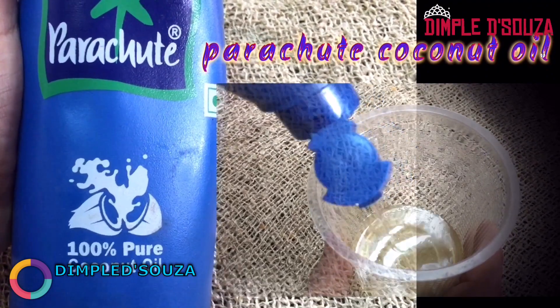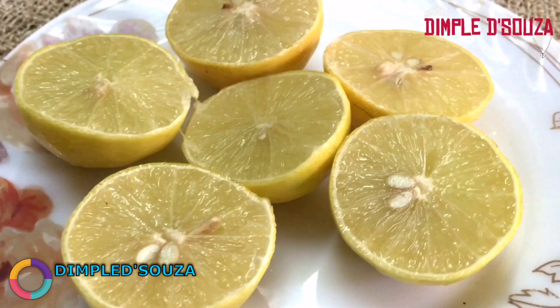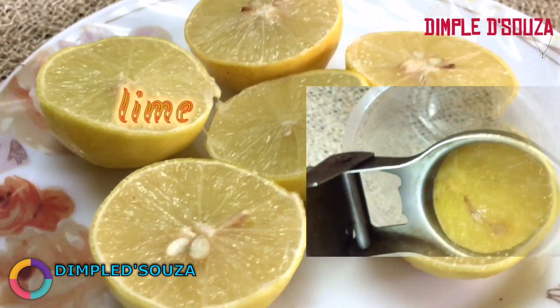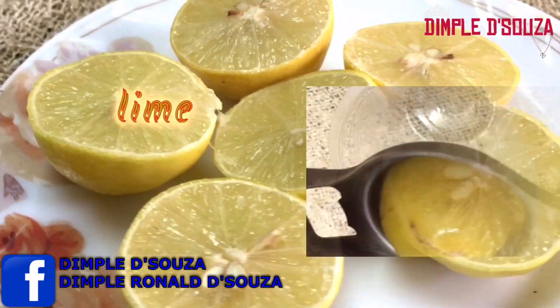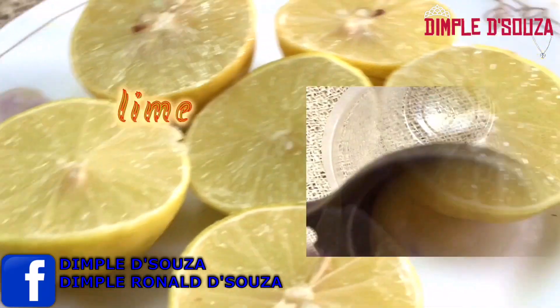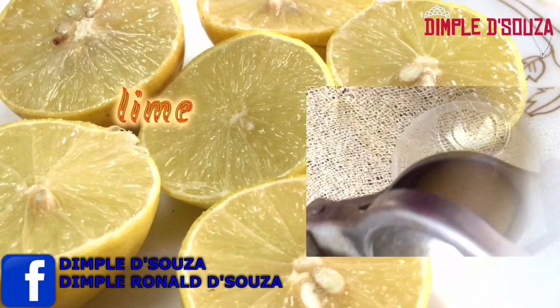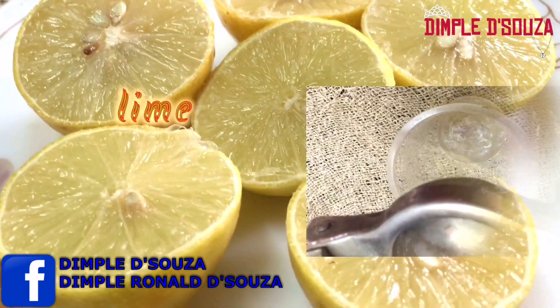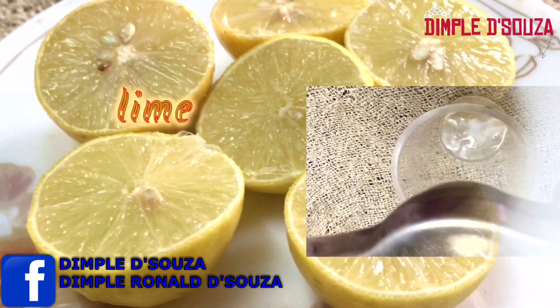The next ingredient is lemons. Lemon is one of the best remedies for a clean, dandruff-free scalp. It helps to encourage a healthy scalp and hair. This citrus fruit juice can actually help increase hair growth and give you strong hair naturally. I'll be using three limes for the oil. Squeeze out the limes and keep aside.